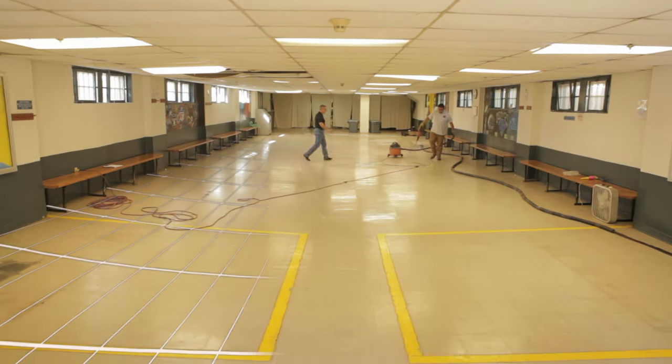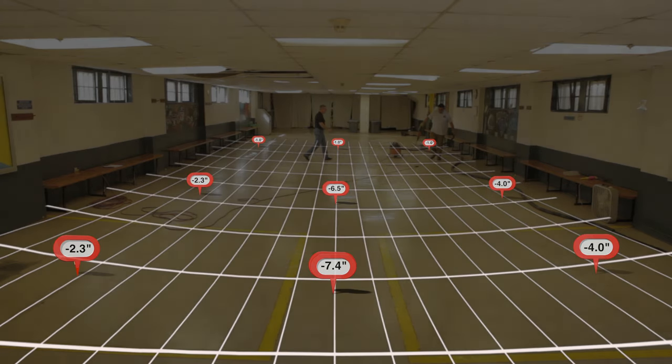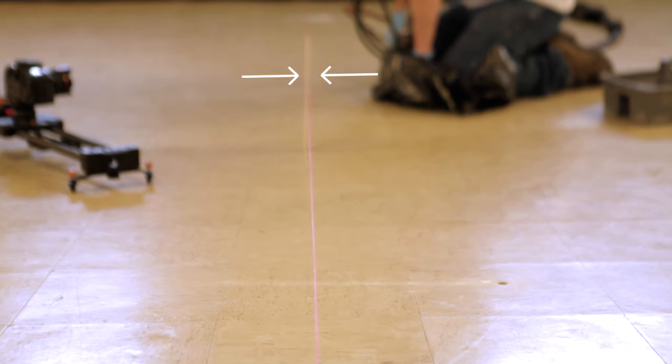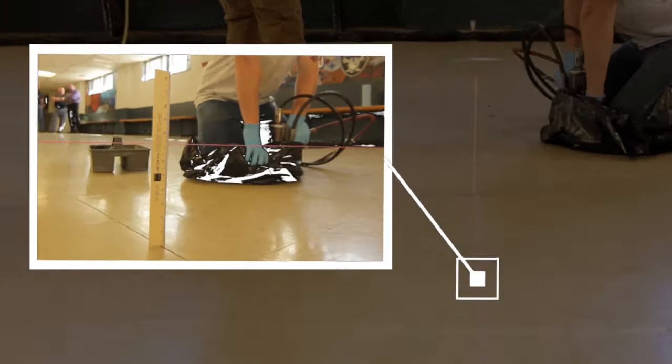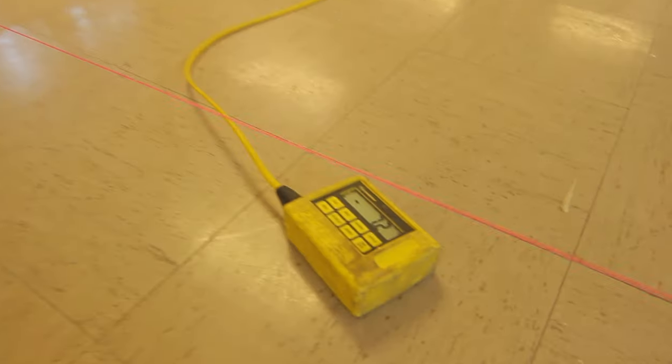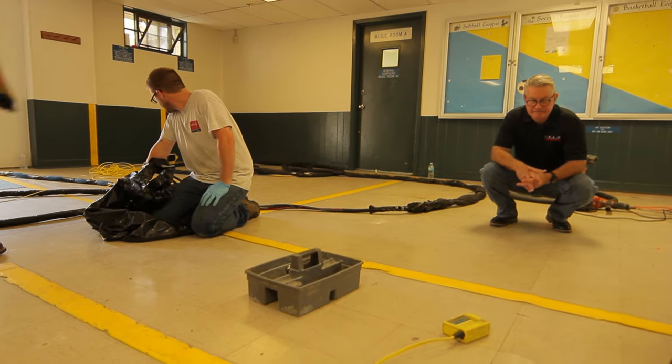Before the injection procedure begins, existing floor elevations are recorded for future reference. A string line grid is set to use as a visible reference during the lifting process. A digital compulevel continually calculates elevation changes throughout the procedure.